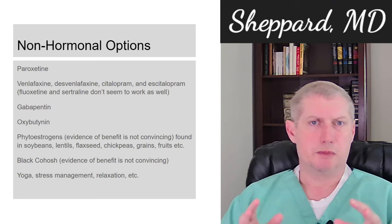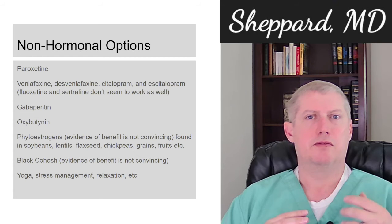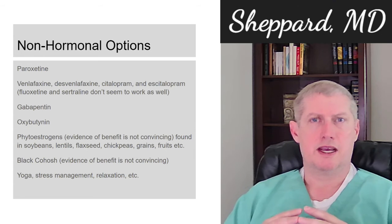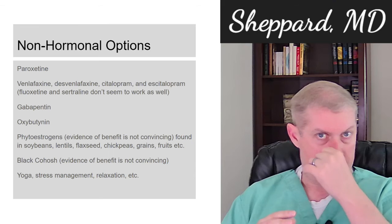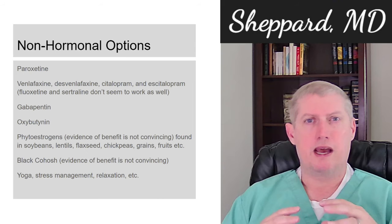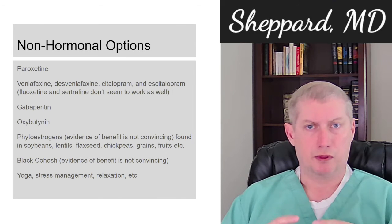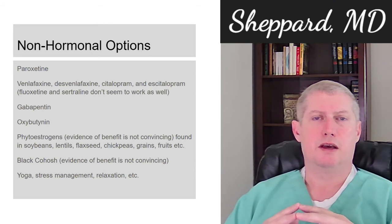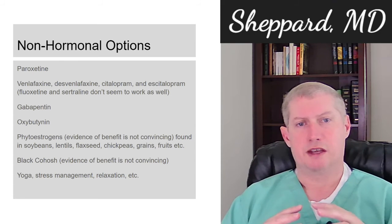Other similar medicines — venlafaxine (Effexor), desvenlafaxine (Pristiq), citalopram (Celexa), and escitalopram (Lexapro) — also have some benefit in this area and can be considered, though they don't have a specific FDA approval for this. Notably, sertraline (Zoloft) and fluoxetine (Prozac) don't seem to have the same benefit.